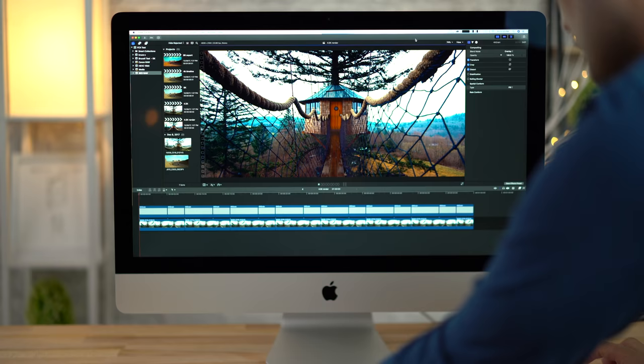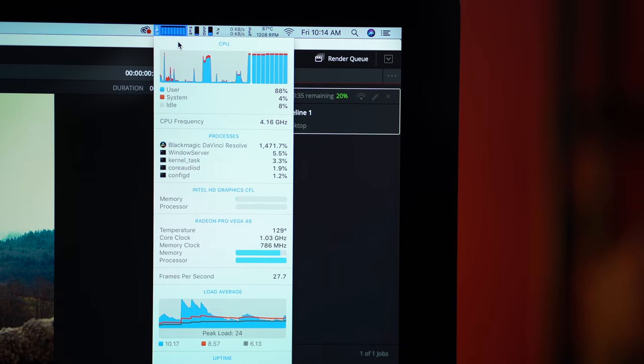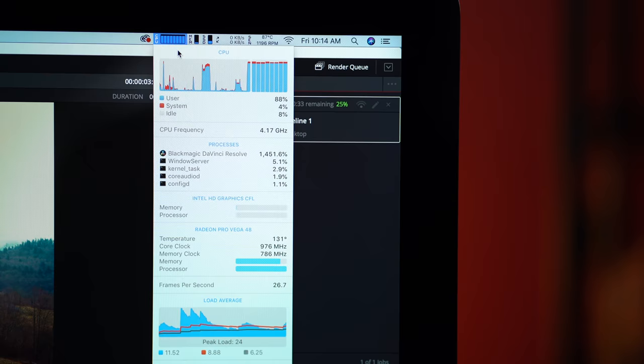Finally, let's finish off with 4.5K Red Raw from the Raven with two LUTs, film grain applied, and color corrections. Here in Final Cut, the iMac Pro is 20% faster. In DaVinci Resolve, the i9 iMac is 25% faster. And in Premiere Pro, the iMac Pro is 7% faster. With this codec, both CPU and graphics are maxed out — this pushes the most load on these systems. I don't know why DaVinci Resolve is kind of flip-flopped — it's very interesting. I have no explanation, but if you're a Resolve user, you can save yourself some money.